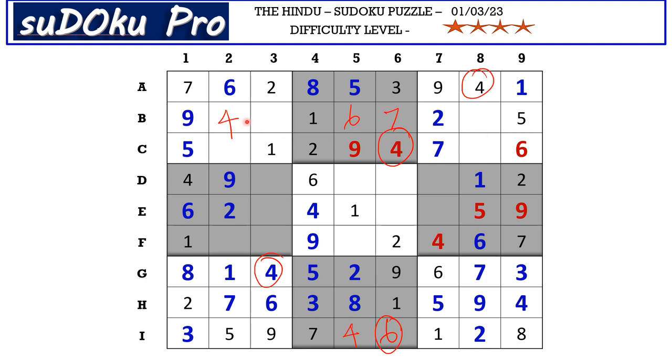In B row we miss 3 and 8, and in these blocks also we miss 3 and 8.